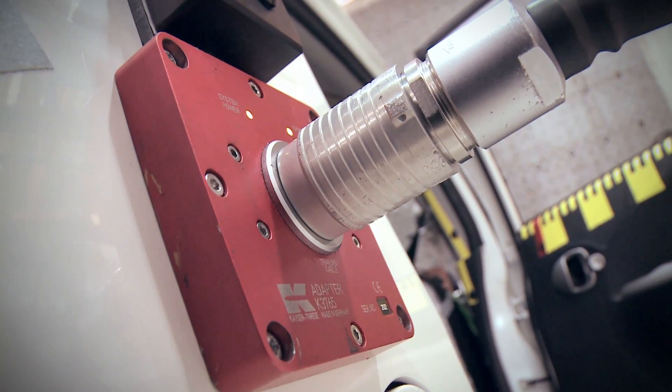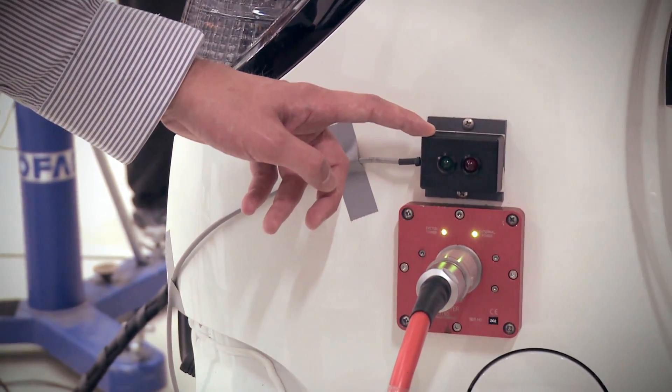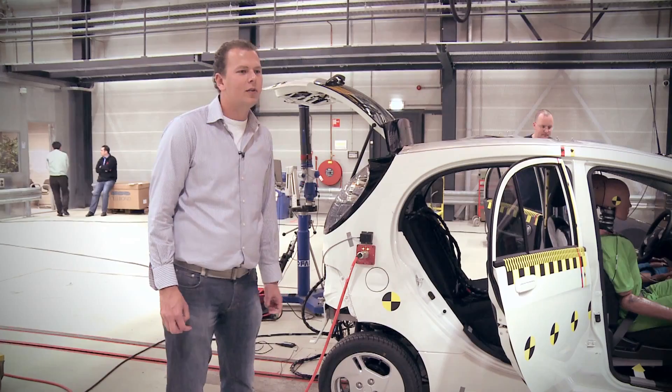Electric vehicles have a so-called safety plug or maintenance plug. That safety plug will automatically disconnect the battery during impact, at the same time as the airbags will be deploying. Here's the indicator light which will tell us whether the automatic disconnect function of the battery has actually worked during the crash test.